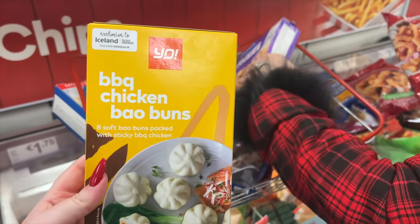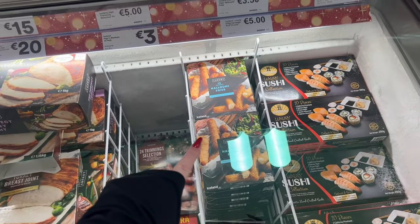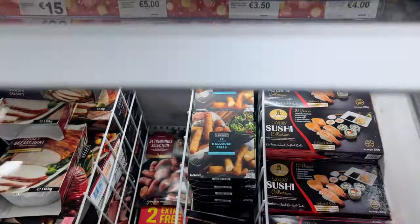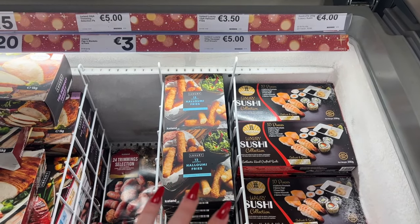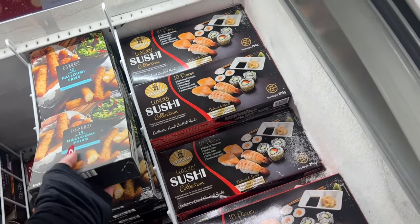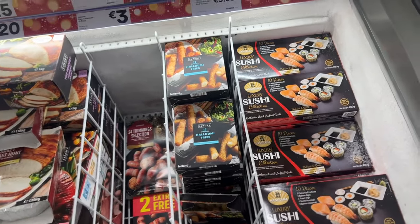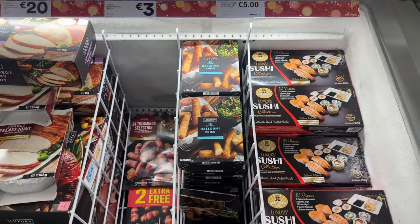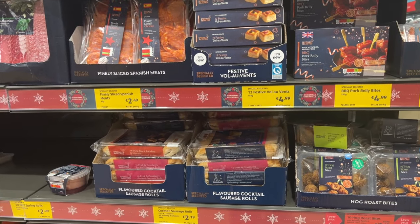Barbecue chicken bao buns — those sound amazing! I'm actually scared for halloumi fries though — anyone who was subscribed during my 10,000 calorie challenge video, I had halloumi fries from Aldi and they were so bad. These would probably be nicer but I actually can't risk it. I think I have PTSD. Now we've made it to Aldi — how fun is the festive food section!